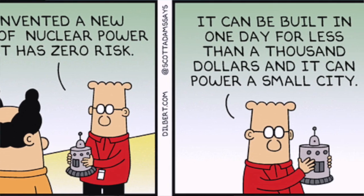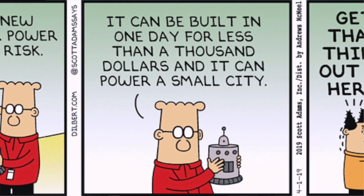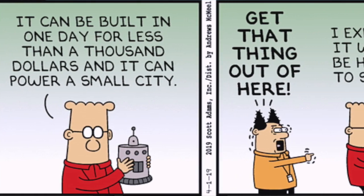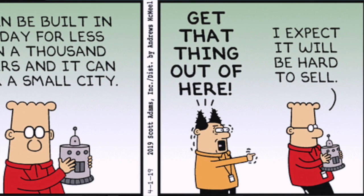"I invented a type of nuclear power that has zero risk. It can be built in one day for less than $1,000, and it can power a small city." "Get that thing out of here!" I expect it will be a hard sell. And that's the problem.